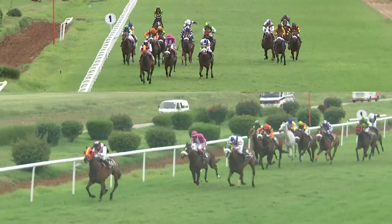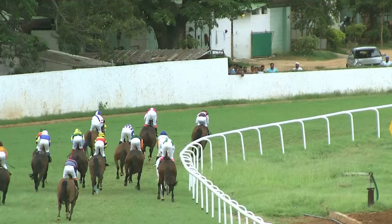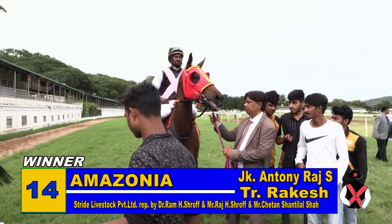Inside the last hundred meters, it's Amazonia still about two lengths clear of Smart Cadillac. On the outside is Perfect Justice, but Amazonia scores! We have a photo for the minor places between Smart Cadillac and Perfect Justice. Then we have Mountain Lion, then the other runners: Jewel Thief, Eddie the Eagle.